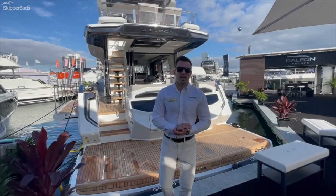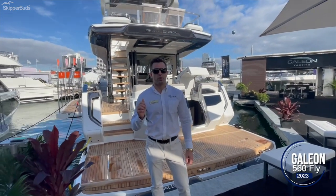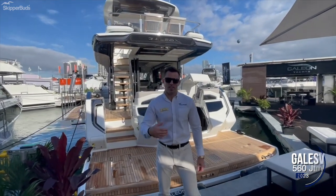This is Brett Moomey with Skipper Buds Yacht Sales. I'm going to take you on a tour of this brand-new world-debut Galleon 560 Fly. Come aboard and let's take a look.